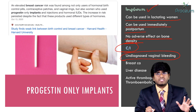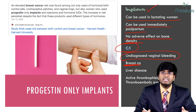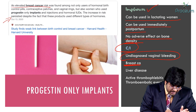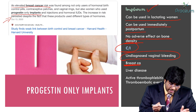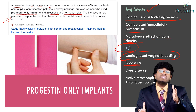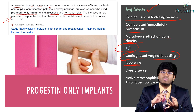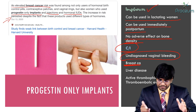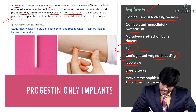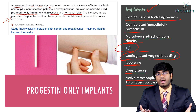Contraindications for implants: undiagnosed vaginal bleeding — don't use any hormonal methods of contraception in this case. Breast cancer — studies show elevated risk of breast cancer with progesterone-only implants, injections, hormonal IUDs, or any other hormonal methods. Liver disease — contraindicated because there is no metabolism of progesterone. Active thrombophlebitis or thromboembolic events are also contraindications, as they can aggravate the condition.